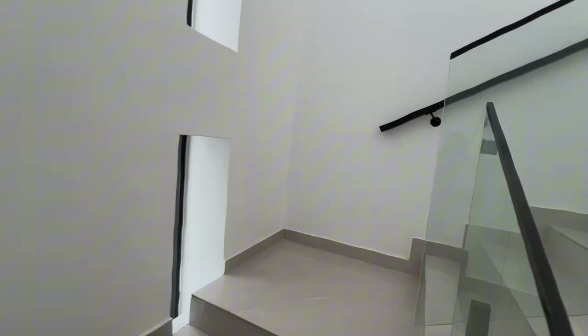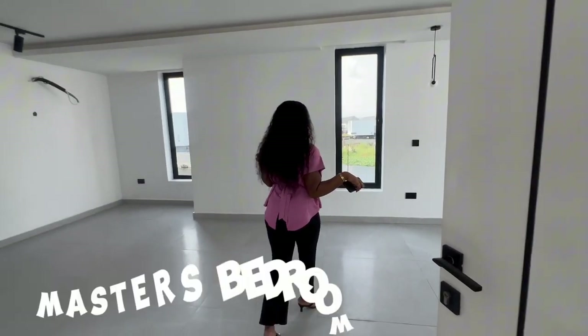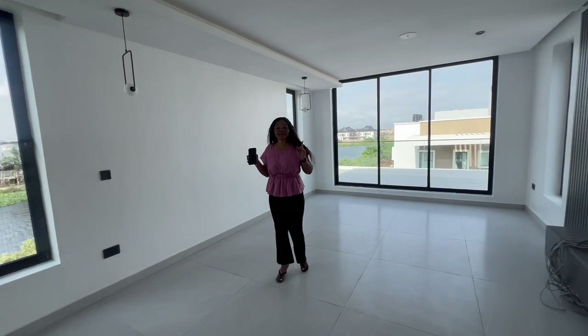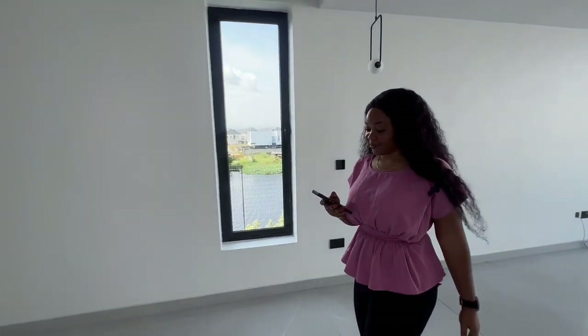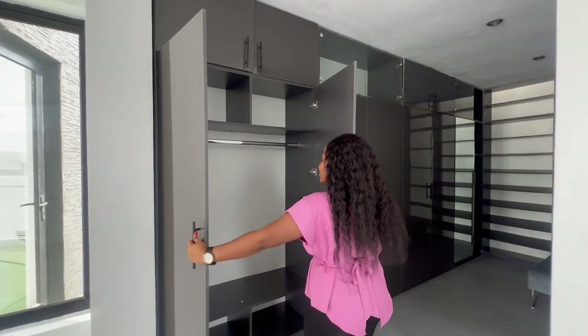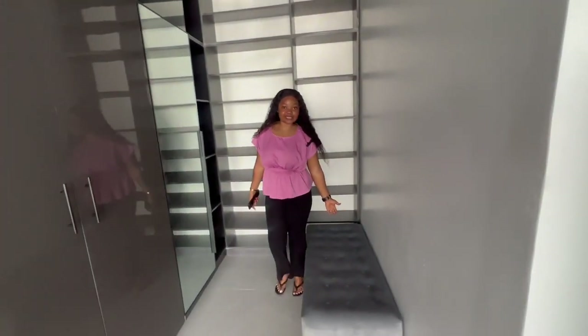Moving to the second floor where the master bedroom lies. There is a grand entry to the master bedroom, leading to a special part of the home with a private balcony, walk-in closet, and the bedroom itself. Going into the walk-in closet area — is this not amazing? It is a spacious closet with a mirror and a sofa that you can easily sit on.